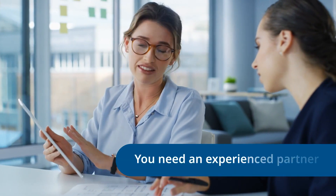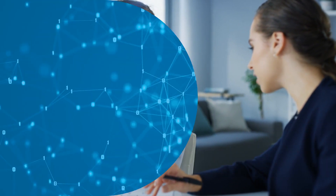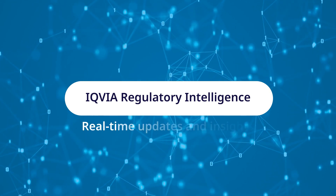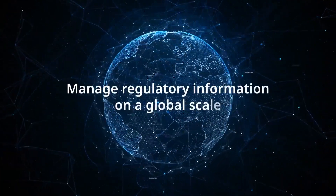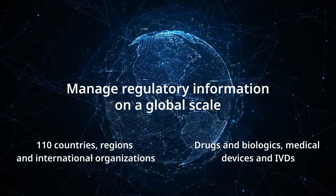As your business grows, you need an experienced partner who can seamlessly integrate into your regulatory processes. IQVIA Regulatory Intelligence constantly monitors and brings together real-time updates and relevant insights from national authorities across the world to help you manage regulatory information on a multi-country or even global scale simply and with ease.